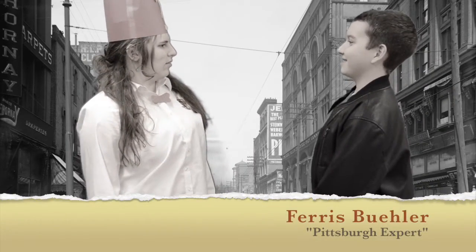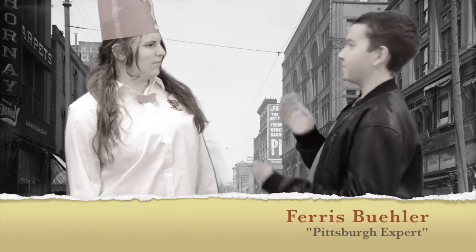Hello there. Who are you? I'm Ferris Bueller, of course.